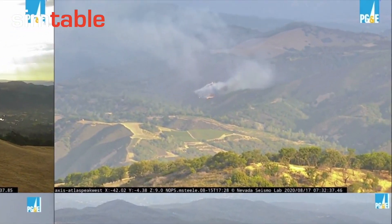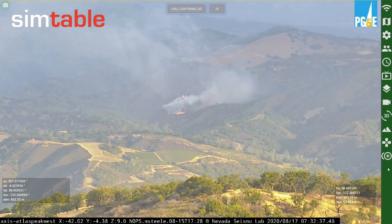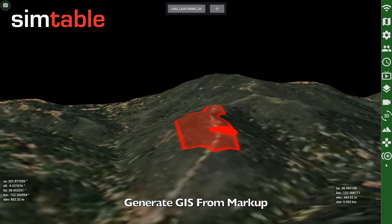Going back to Atlas Peak West, we mark up the fire perimeter to estimate its size. The calibrated camera allows us to generate GIS data and estimate the size of the fire to be roughly three acres.